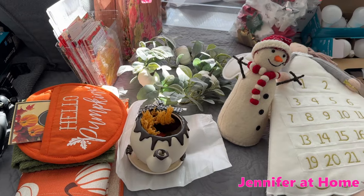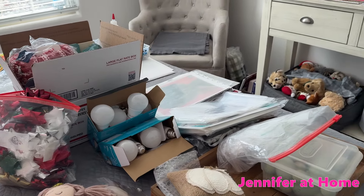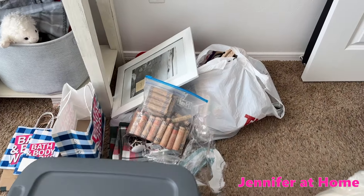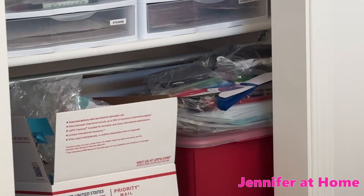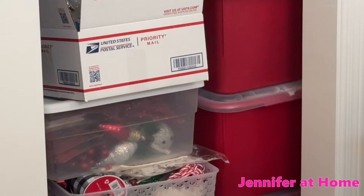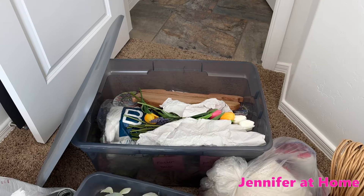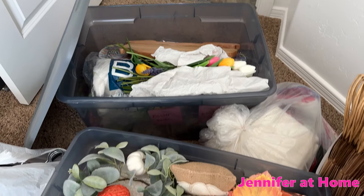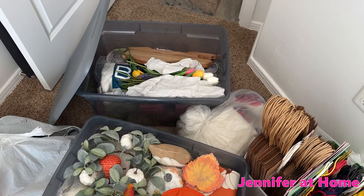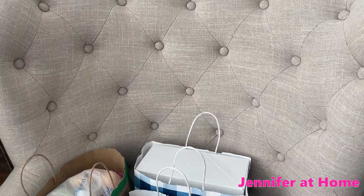I've been working in my guest room, getting everything sorted and organized. I've taken out so many donations already. In the closet I have gift boxes from Christmas and some decorations that need to be put away neatly. I have all my Easter things sorted in one tote and all my fall things in another. When the tote is completely full, that means I'll need to get rid of something before buying anything new.